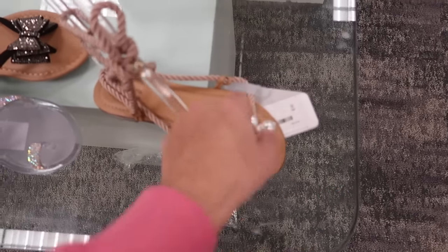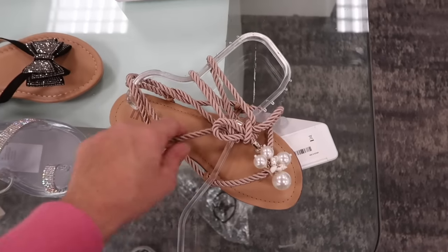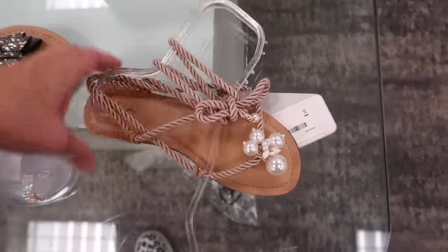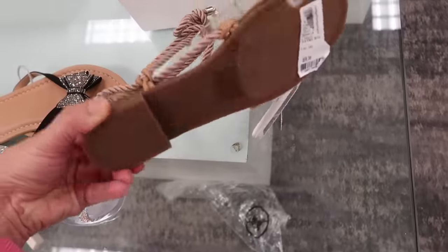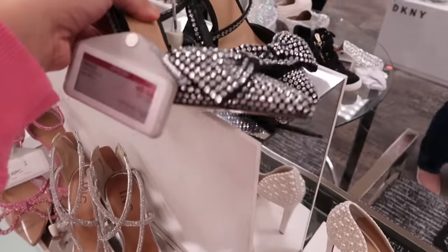There's a new little rope sandal with pearl detail — really big for spring and summer 2022. It has a nylon rope that goes around the leg with pearl detail on the bottom. From INC and they're $59.50.